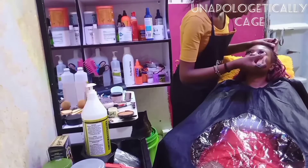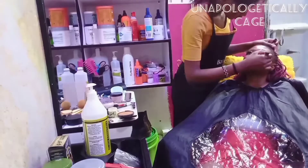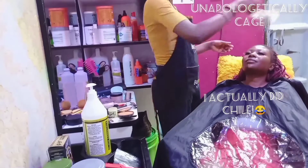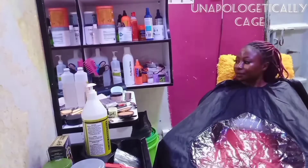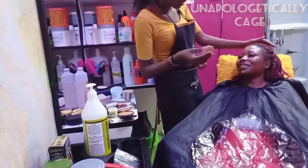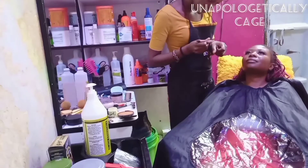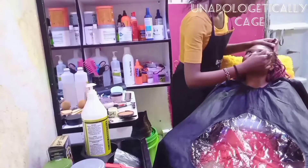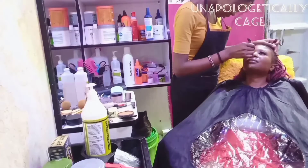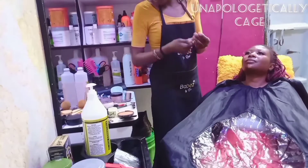Now we're heading on to the highlights. I used Toffee concealer, putting that on her under eye, the bridge of her nose, and her chin. Then — this is another trick right here — I also used Pure Beige in the inner parts. I wanted her highlight to really pop, so I used two concealers: Pure Beige in the middle of the highlight area and Toffee on the outer parts. I let it sit there to set for a minute or two, and obviously the fan was on.